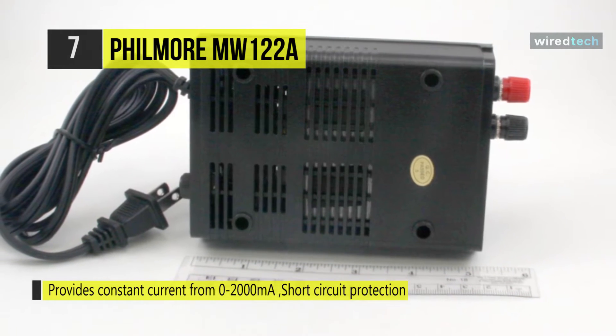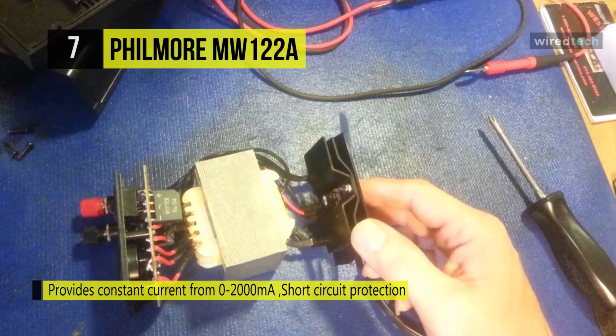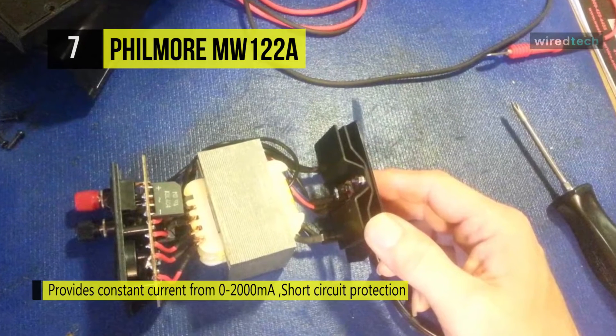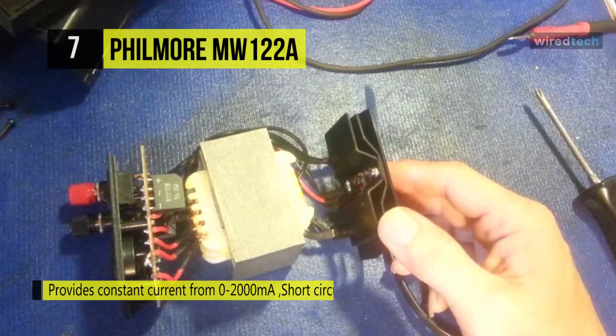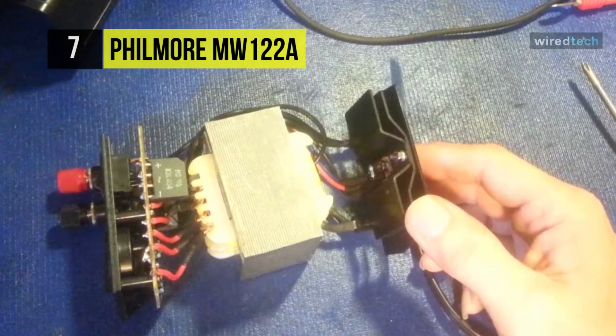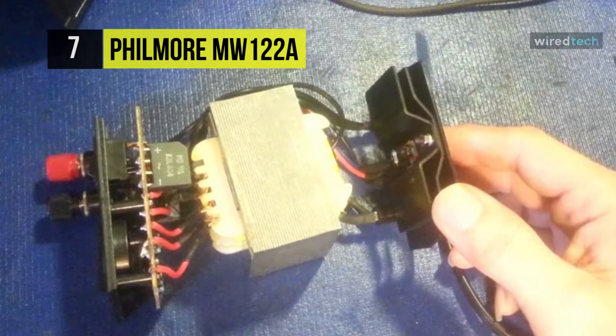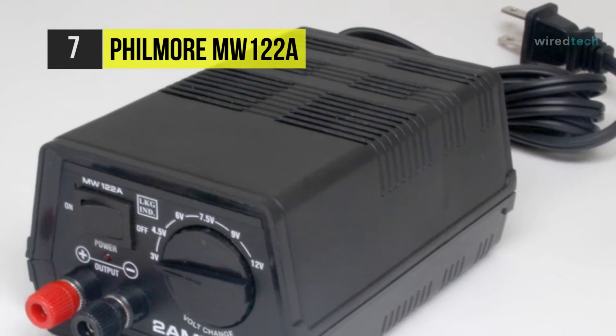The rotary selector offers a choice of six voltages with any currents not more than 2,000 milliamps, suitable for devices such as portable TV sets, video games, tape recorders, radios, scanners, boom boxes, and more. The red and black binding posts enable a secure connection. An optional cable is also available for easy hookup to devices with a DC input receptacle.